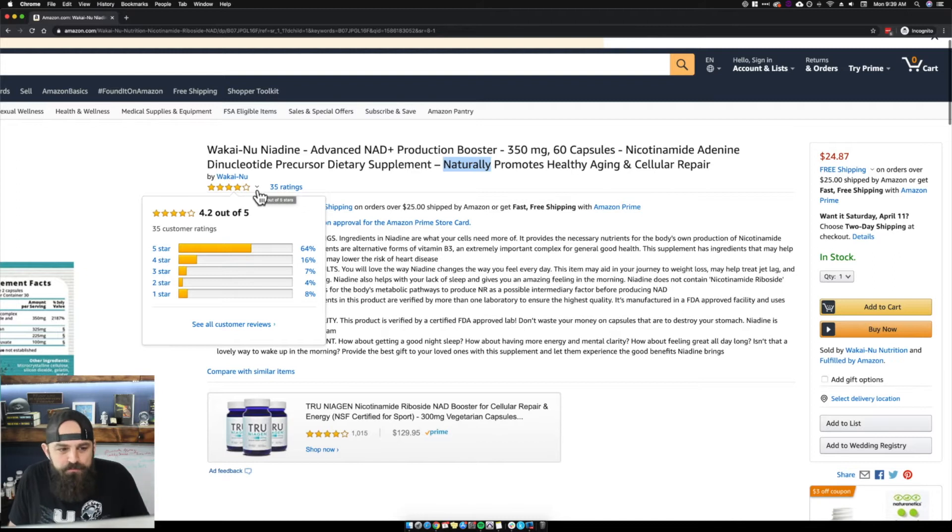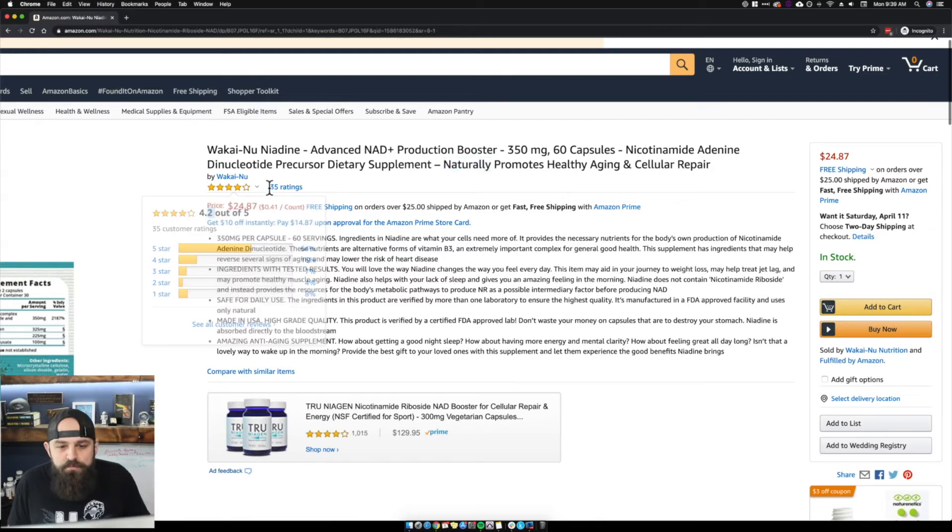You probably need maybe two to three more five-star reviews and you'd have that half star, because you have eight percent one-star reviews pulling it down. You only need a tenth of a point to get to 4.3, and that half star makes a world of difference.